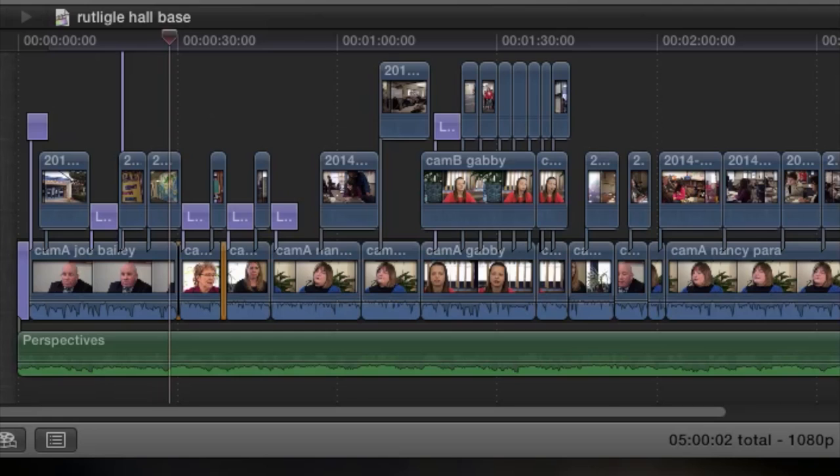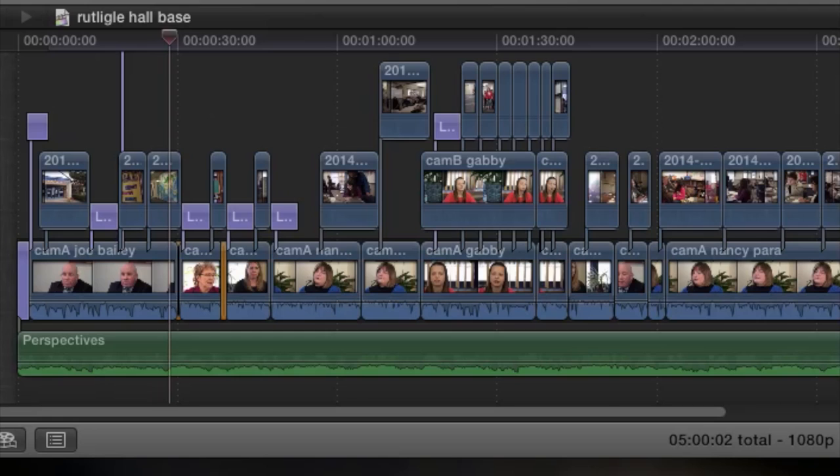You can see the red timeline marker run through the timeline as the video plays. After all the pieces are assembled, we hand off a final video.